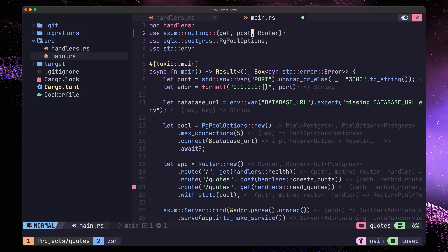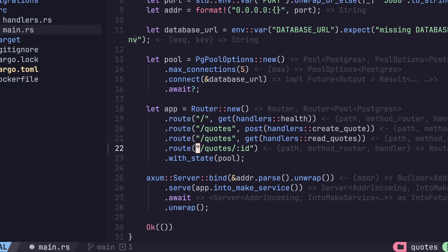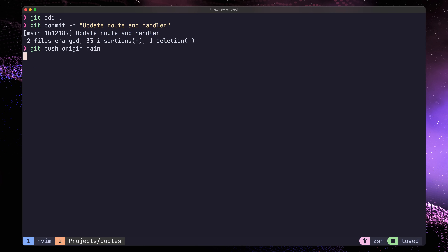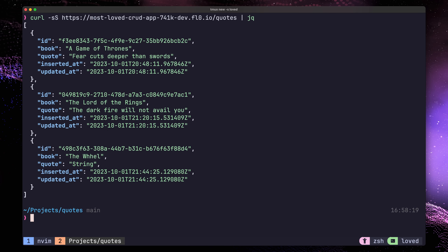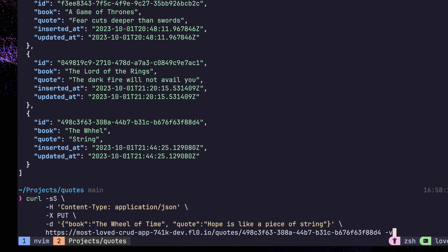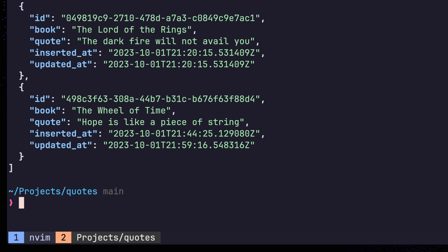Now we can add this handler to our application router. We first need to import the PUT method from the Axum package, and then we can use it with our slash quotes slash ID path. This syntax specifies that the path itself has a path parameter, in our case called ID. Same as before, let's commit our code and push it to our repo, then just wait for Flow to automatically build our code and deploy it. To test this, I created an initial quote that is incorrect. I can send a PUT request to the slash quotes slash ID path with my updated fields, and I receive back an HTTP status code of 200. Now if I retrieve all of the quotes again, I can see that my changes have been applied, and the quote's updatedAt value has also changed.